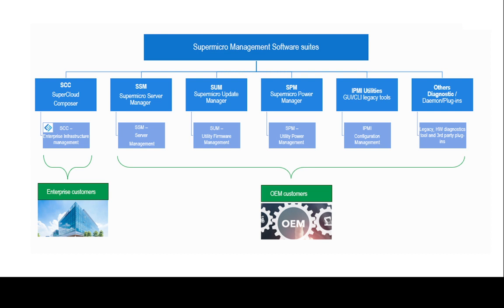Each utility focuses on a special requirement and application to meet a server management task. From the list, utilities such as SBM, Server Power Manager, IPMI Utilities for IPMI Configuration Management, and SUM,